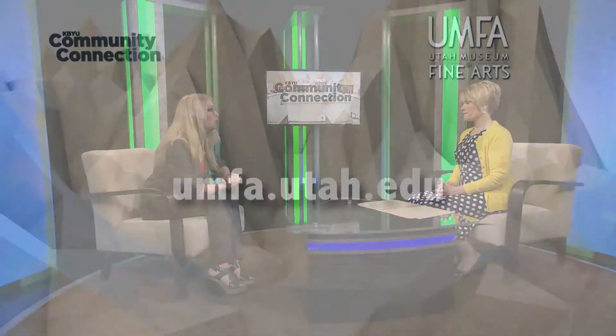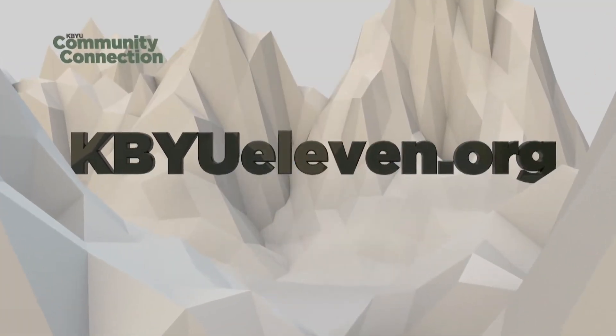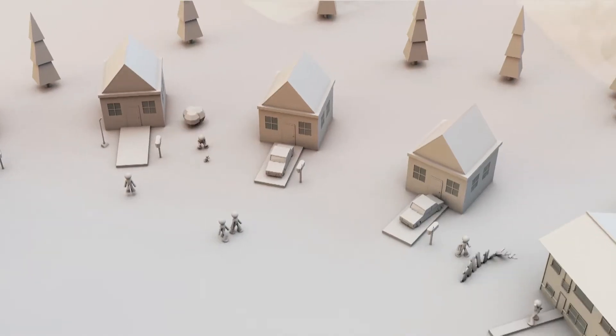It sounds so wonderful, and I'm going to put it on my list for this summer. Tell us about the website address. It's www.umfa.utah.edu. So come and see us — there's lots to do. Thanks, Gretchen. Thank you. To learn more about the Utah Museum of Fine Arts, as well as other organizations featured here on Community Connection, we invite you to visit our website at kbyu11.org. You can find information, dates, and other upcoming events there. Thanks so much for joining us on Community Connection.